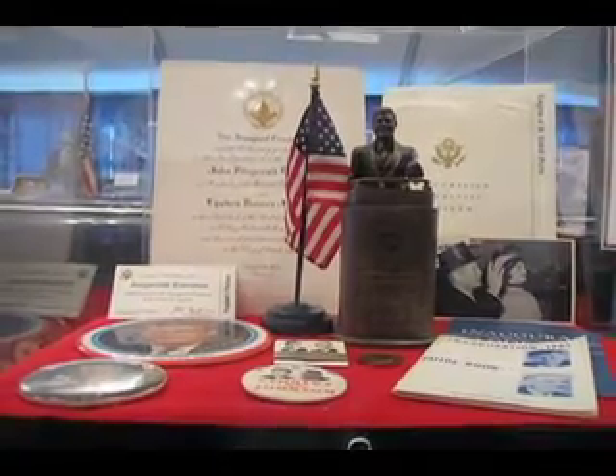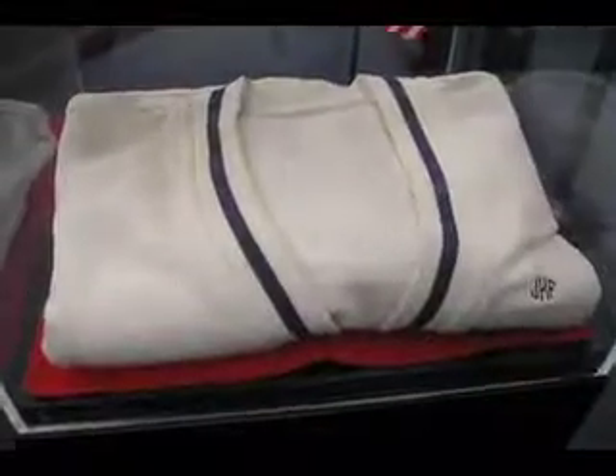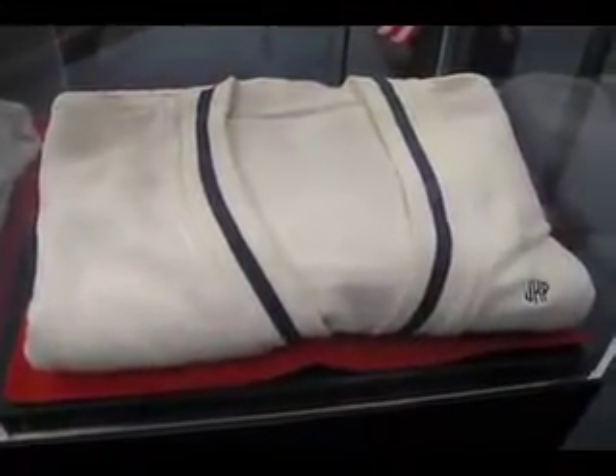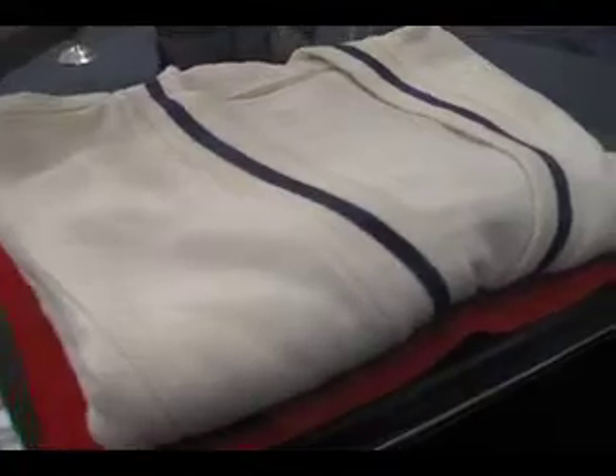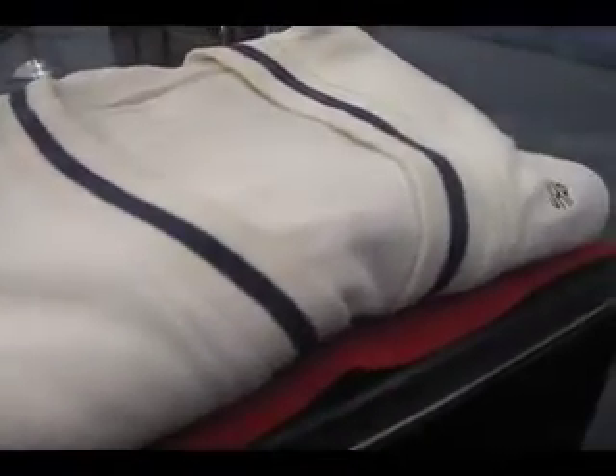His birthday, May 29th, 1963 — they had a birthday party at Camp David and all the family was there. This sweater was actually a gift from the children, Caroline and John Jr., given to him by Mrs. Kennedy. So it's a rather rare piece of clothing.